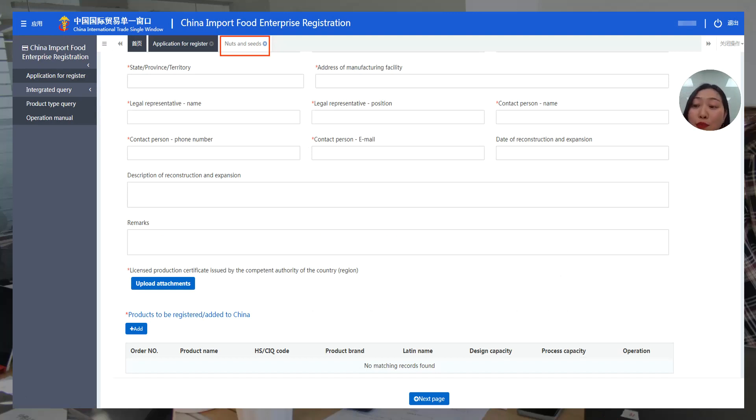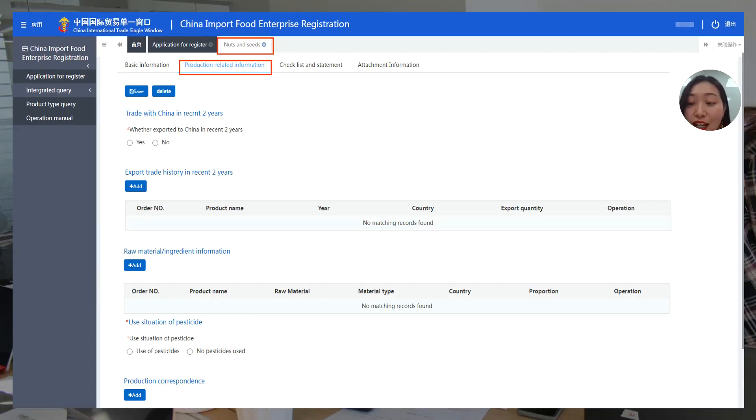Next we come to the production information page. You can choose your corresponding production type, because different kinds of food will require different information to be filled in. If you have traded with China in the recent two years, you can add documents proving your export trade history. You can also add raw materials and ingredient information here, and indicate whether you use pesticides or not.